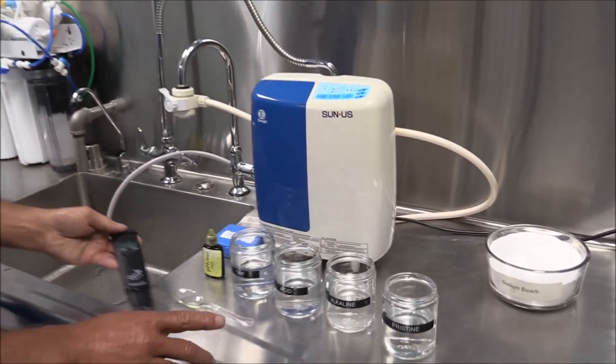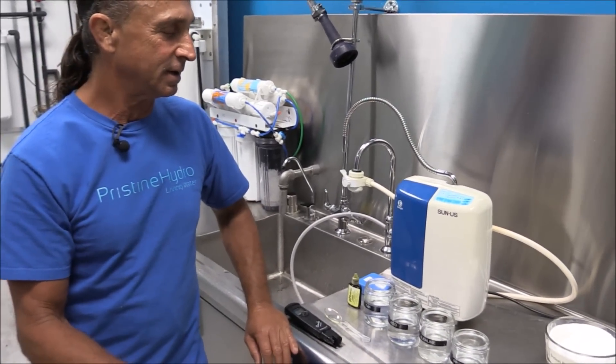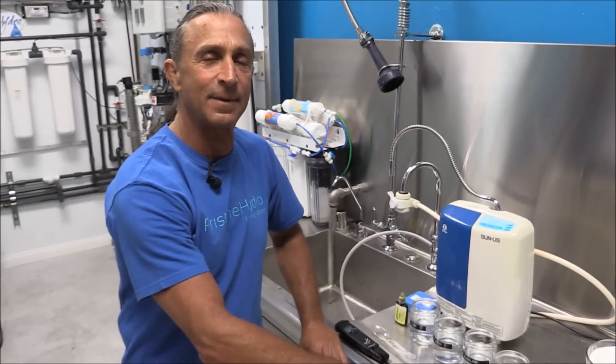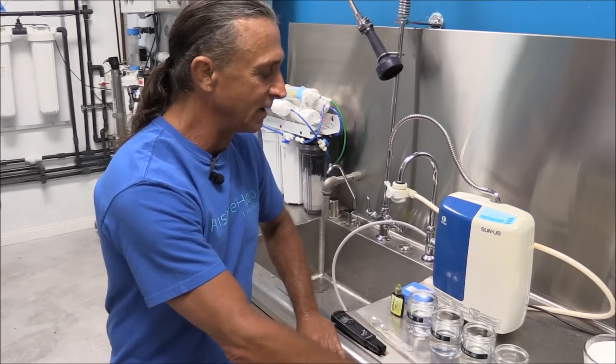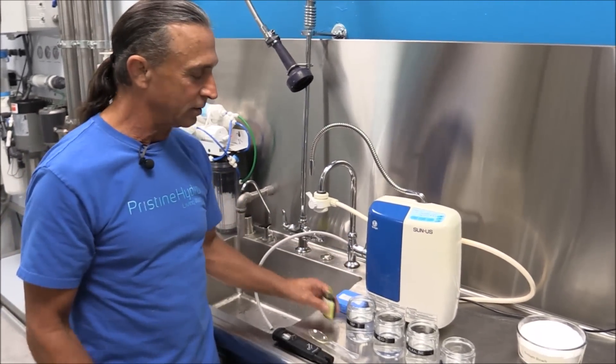Pristine Hydro goes through 10 stages of filtration. It's 100% acid and contaminant free and properly mineralized — no fluoride, no acids, and properly mineralized. This ionizer product is merely acid-free tap water.